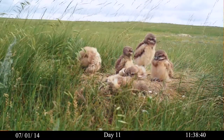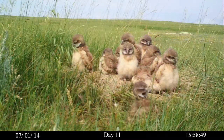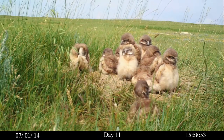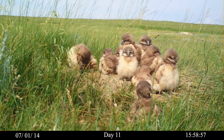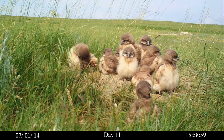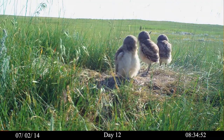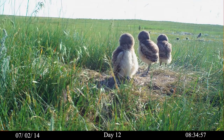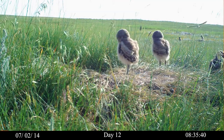Some chicks are not yet particular about their roosting posture. Ten chicks — this is a big brood. Six to eleven eggs are normal, with a 90% hatch rate. By day 12, parents leave food at neighboring prairie dog burrows, forcing chicks to travel from the nest and back again.